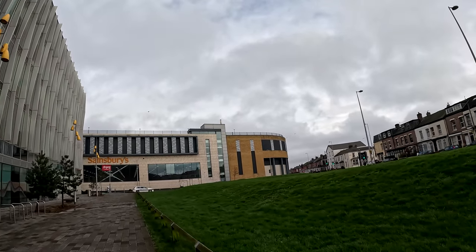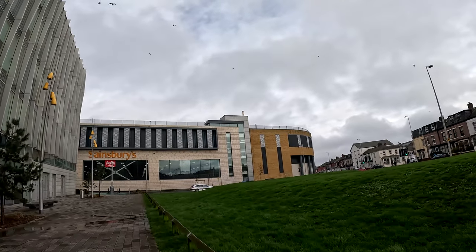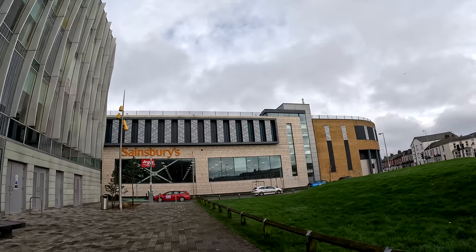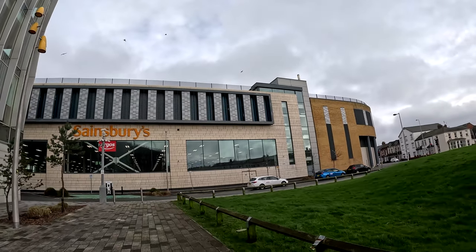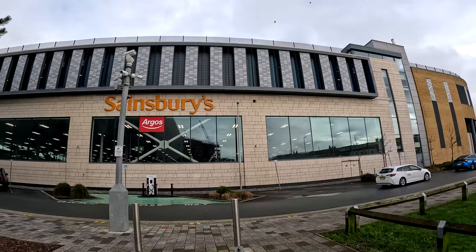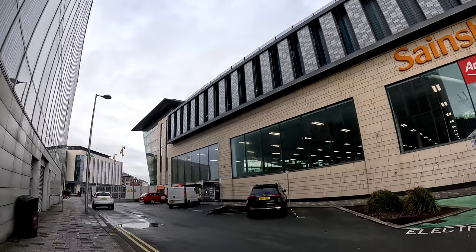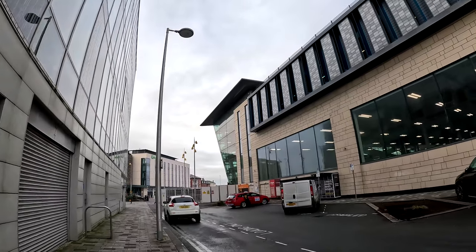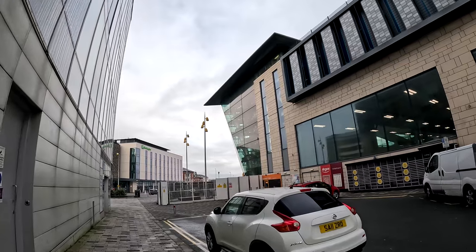I'm surprised it wasn't Tesco that wanted to build here, but it was Sainsbury's. You do get an Argos inside, which seems to be the way Argos is going now - popping up in Sainsbury's stores, probably just to help reduce costs. Argos seems to be struggling because a lot of other places are going under. It's the way people's shopping habits are changing. At one point Argos used to be the go-to store, but now you've got Curry's, you've got Amazon, Heyo, Very - so you've got plenty of other retailers to go to and everyone's in competition.